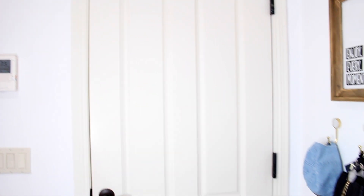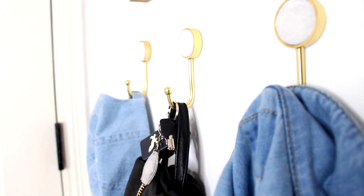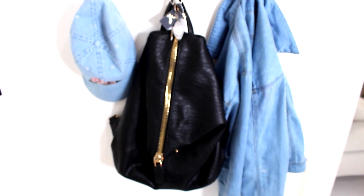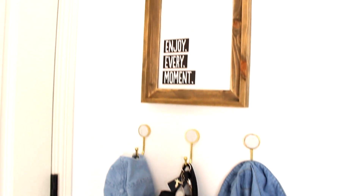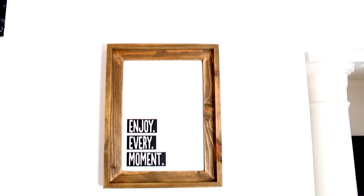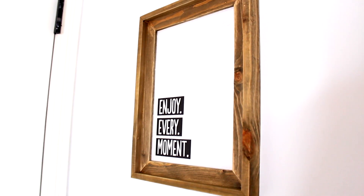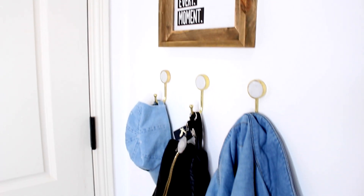Excuse my voice because I'm a little bit sick. When you walk in and look to your left there are these little hooks I put up from Target. I have a little cap hanging up on one, my backpack — more like a purse kind of backpack — and then my jacket from Forever 21. Above the hooks I have this picture that my friend Katie got me; it says 'Enjoy Every Moment.'